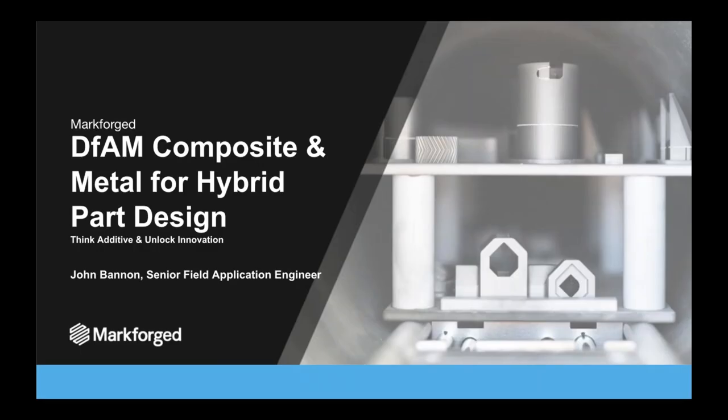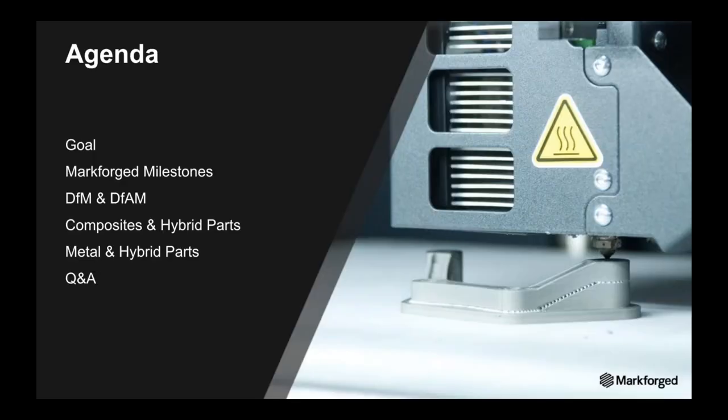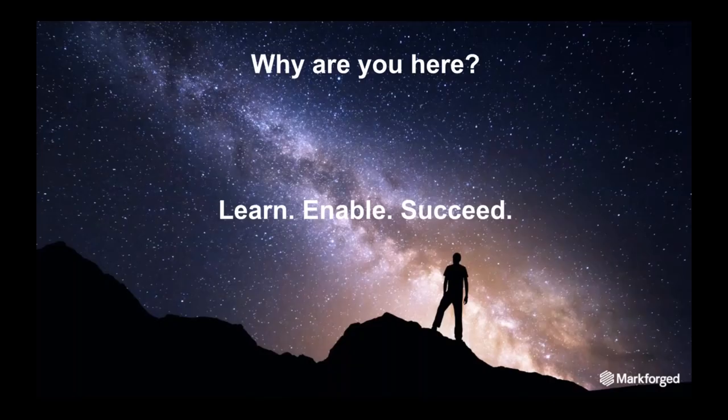Thanks Robin for the great introduction. Today we're going to be talking about design for additive manufacturing, composite and metal for hybrid part design. As a Senior Field Applications Engineer, my mission is working with partners and companies to explore and transform product design and manufacturing with MarkForge additive solutions. The agenda today covers the goal, MarkForge milestones, design for manufacturing, design for additive manufacturing, composite and metal hybrid parts, and a Q&A at the end.